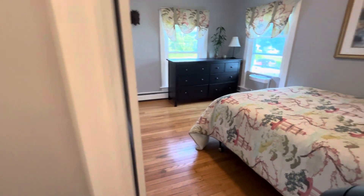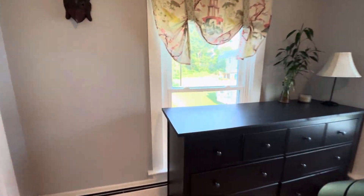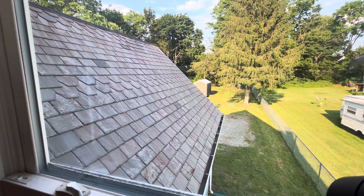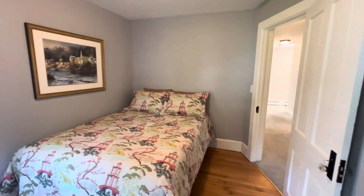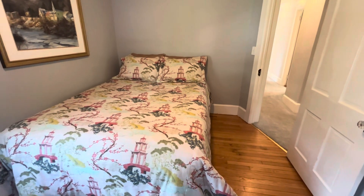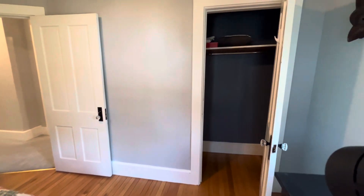Bedroom number two — we're on the back of the house here with a couple more windows looking out to the back. You can see the slate roof from here; it's in fantastic condition. This is a queen size bed, so just to give you a sense of scale — if you only have a full or a twin it will fit even better, but you can fit a queen. We do have another closet with a simple bar and a shelf, and the beautiful floors run throughout.